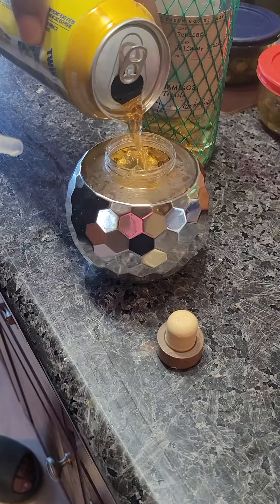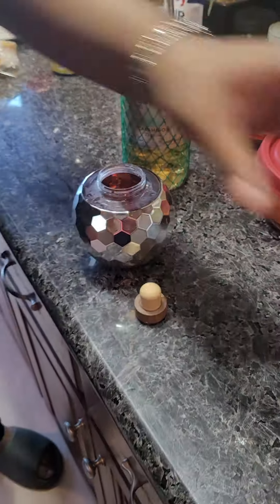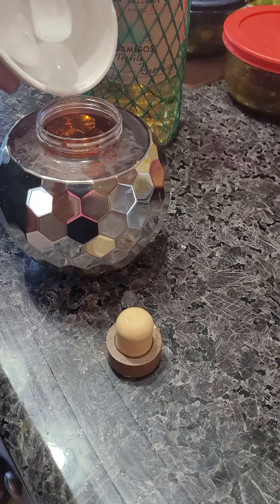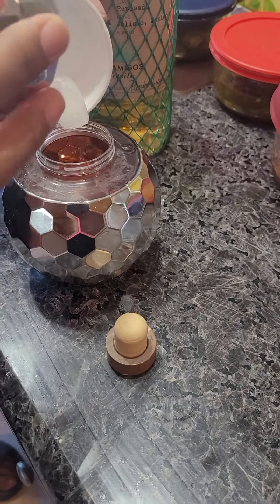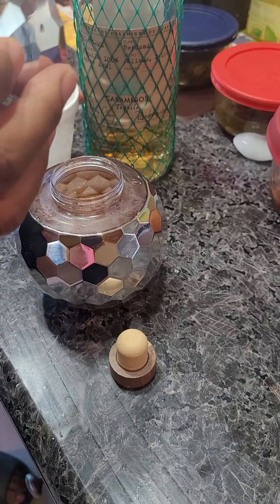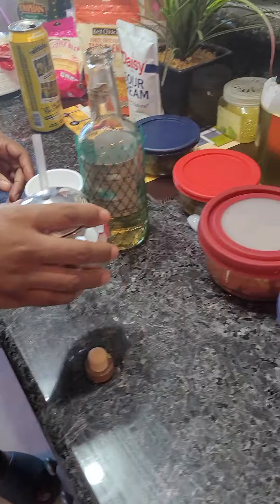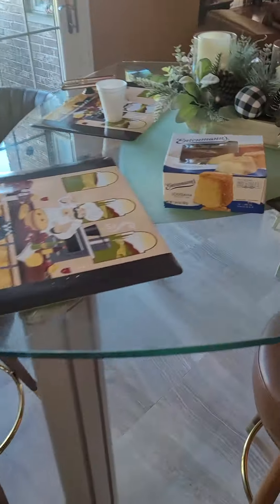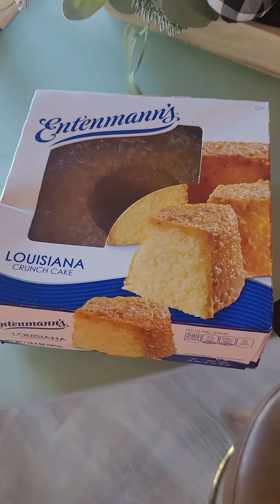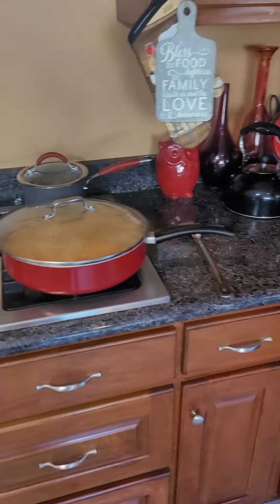Now we're about to put the soft shells on here. You do both sides. We got the gloves on, y'all. We had gloves on when we were cutting up the lettuce, tomatoes, the onions — you know how we do it. We ain't half-stepping. Now we got the corn shells.